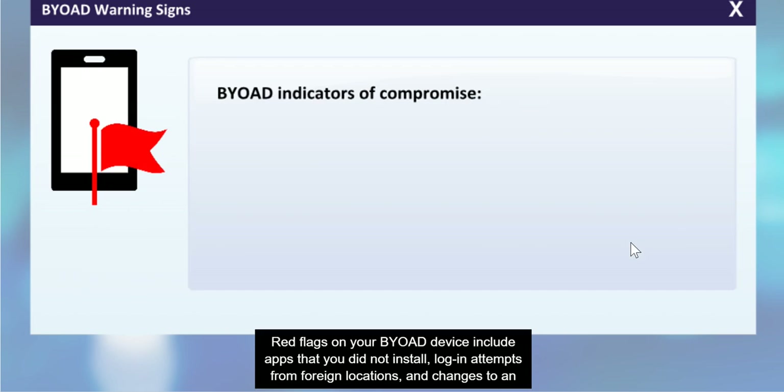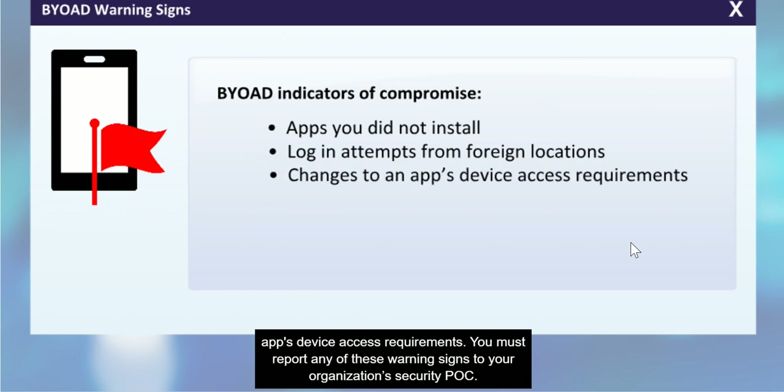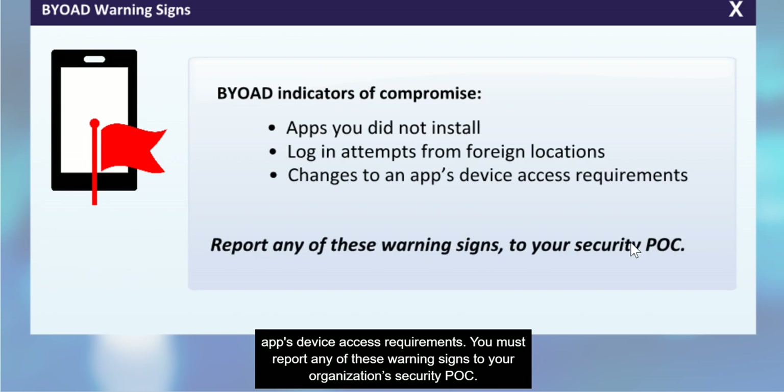Red flags on your BYOAD device include apps that you did not install, login attempts from foreign locations, and changes to an app's device access requirements. You must report any of these warning signs to your organization's security POC.